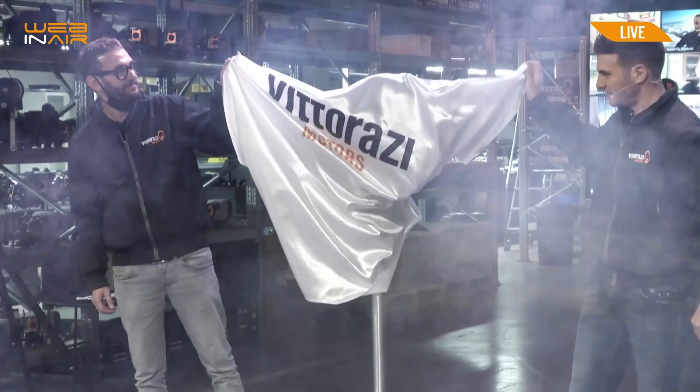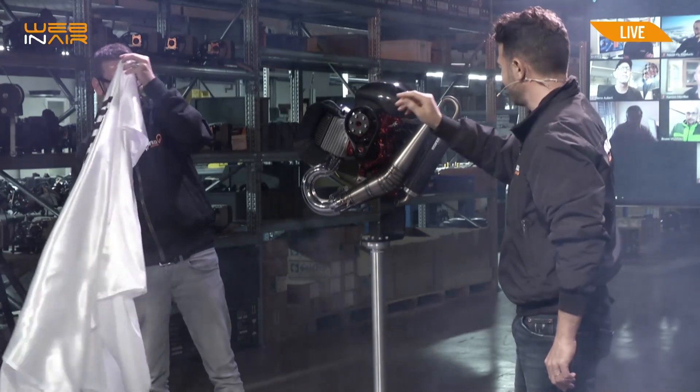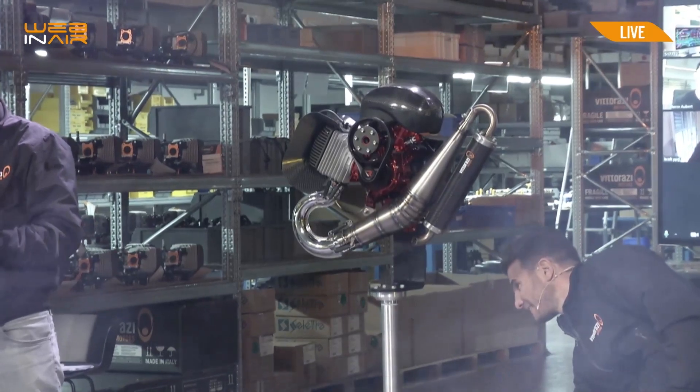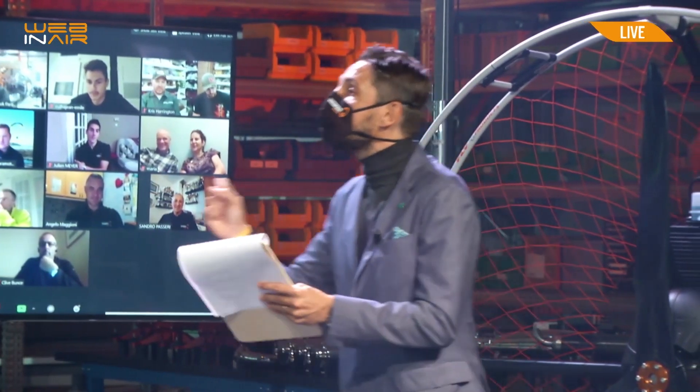You have to show us the EFI now. Here it is, the EFI mounted on the Factory R engine. Mateo, tell us a little more.